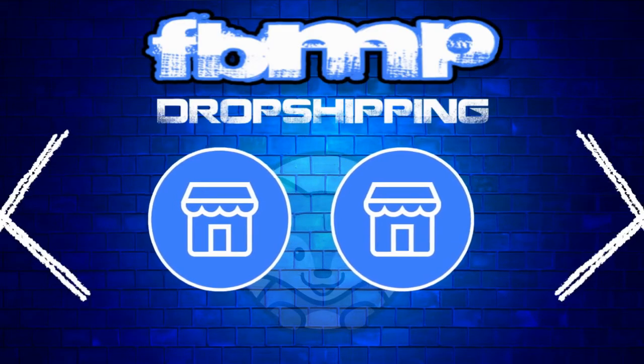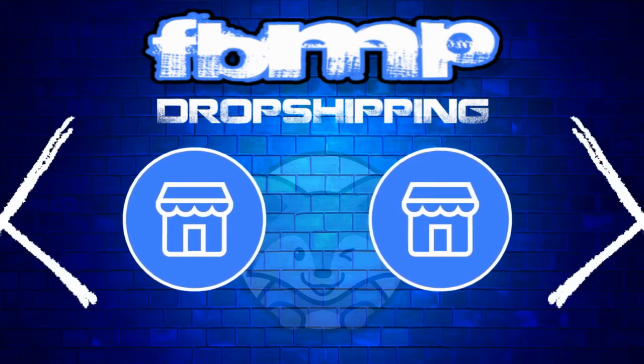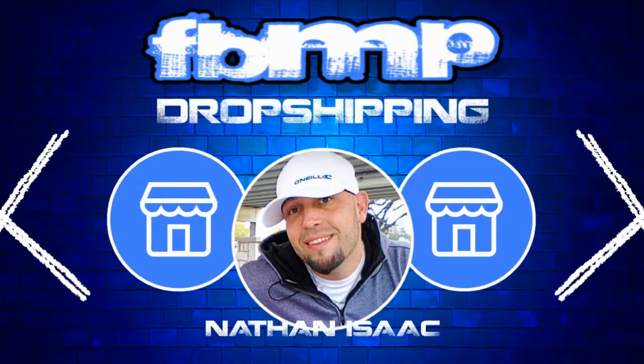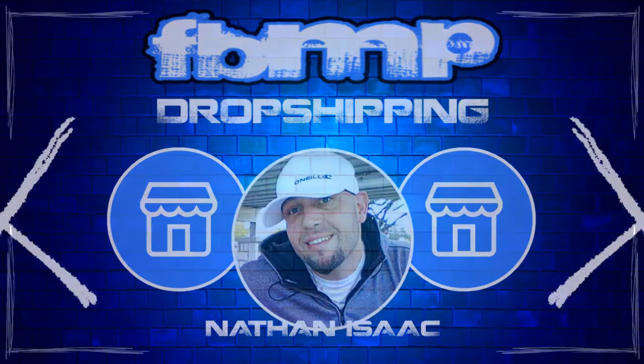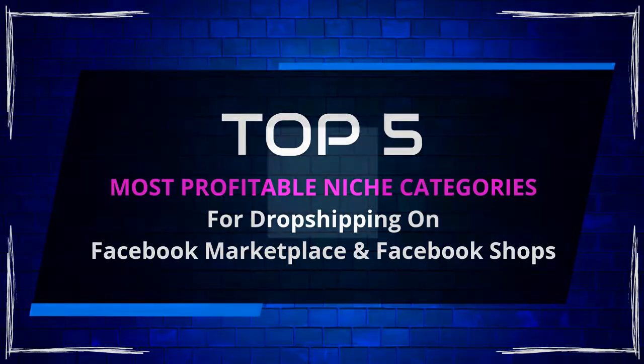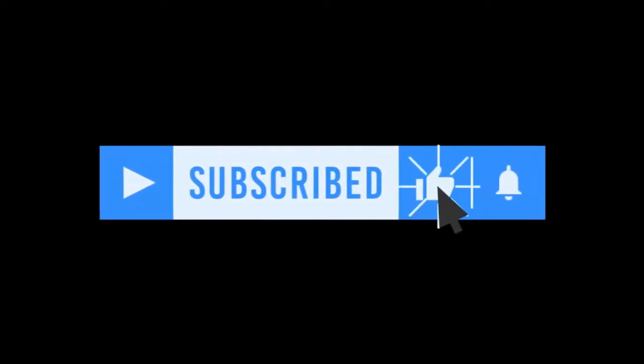Welcome to the FBMP dropshipping channel where we discuss tips and strategies for dropshipping on Facebook Marketplace and Facebook Shops. My name is Nathan Isaac, and in this video we'll dive into the top 5 most profitable niche categories you should focus on for Facebook Marketplace and Facebook Shops in 2022. Make sure to leave us a comment below and let us know which dropshipping categories you've had success with. Let's get into the list.